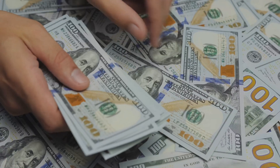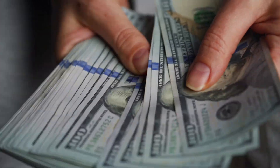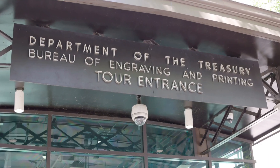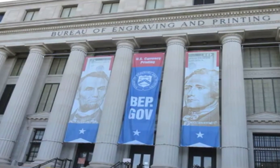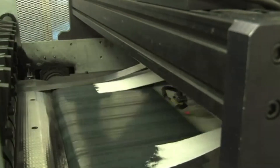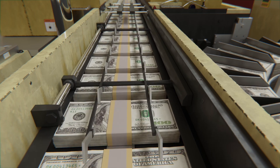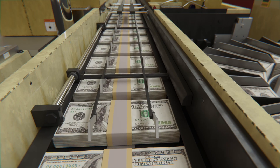Ever held a crisp new bill and wondered, where did this magic come from? Today, we're going inside one of the most secure and mesmerizing places on Earth, the Bureau of Engraving and Printing. This is where U.S. currency is born, and honestly, it's one of the most satisfying processes you'll ever see.